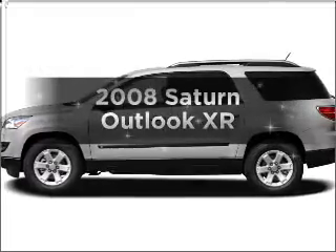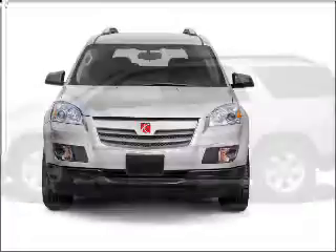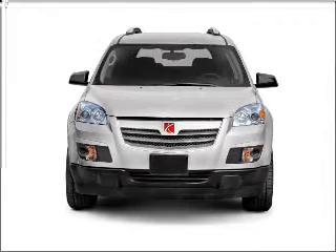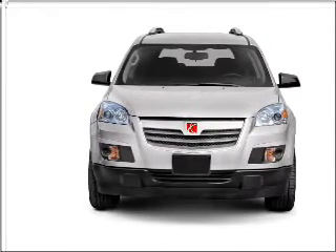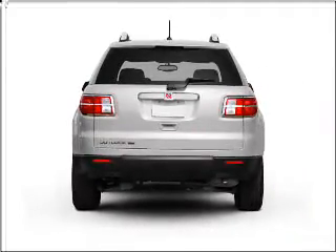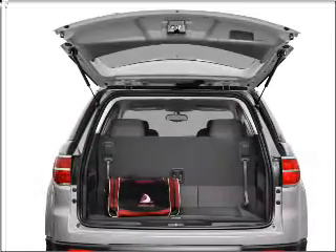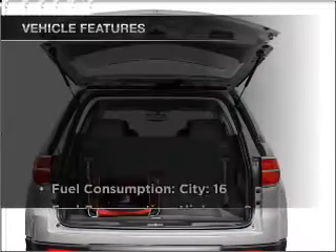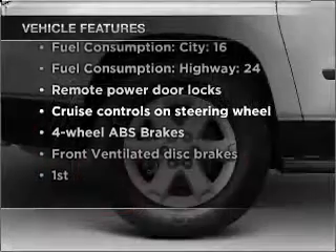Introducing the 2008 Saturn Outlook. If you're looking for an automobile with great attributes, look no further. With a reliable six-cylinder engine that responds smoothly to its six-speed automatic transmission, premium wheels give a more luxurious look. You will appreciate the safety feature of anti-lock brakes. Heated seats offer comfort in cold weather. And with these notable features, you won't want to miss out on the opportunity to own this amazing vehicle.